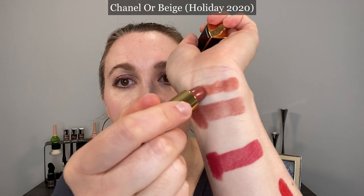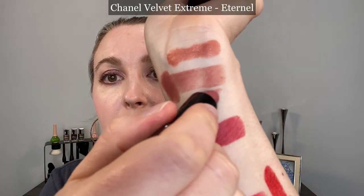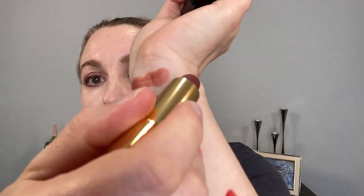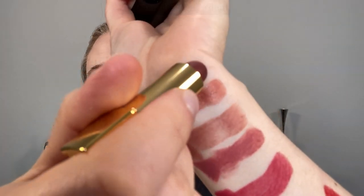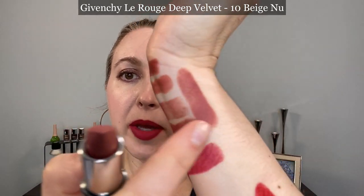Let's look at some of the more beige shades. This is the Chanel Orbeige from last year's holiday collection — it's a little bit peachier and has gold sparkle, more of a satin formula. This one is Eternal from the Chanel Velvet Extreme line — it's going to be pinker, not quite as brown-based as the Guerlain 360 Milky Beige. This is Beige Ardant — it does have a little more brown and some gold shimmer, but is rosier in tone. This is a Givenchy Le Rouge Deep Velvet in number 10 Beige Neu — it's going to be pinker as well.